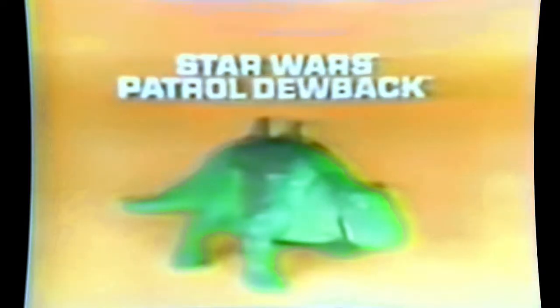Now from Kenner's Star Wars Collection, it's the Patrol Dewback — action figures sold separately. Let's find the droids! Hide, R2! You can imagine you're a stormtrooper on the Patrol Dewback, searching for R2-D2 and C-3PO. By moving his tail, you can make Dewback's head turn left and right, and you can move his legs too. He found us! The new Star Wars Patrol Dewback — action figures each sold separately, by Kenner.